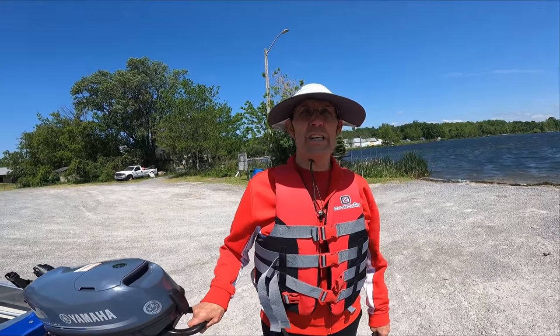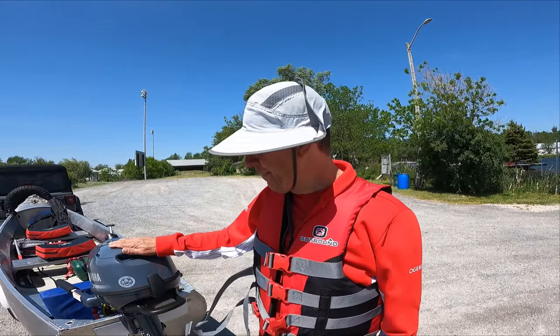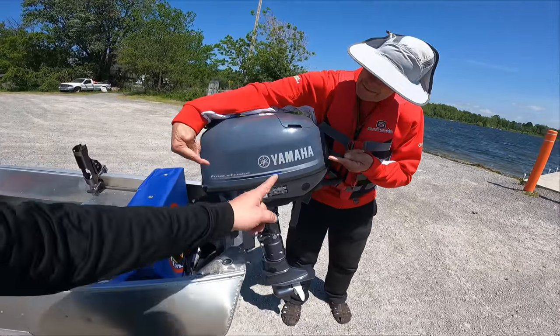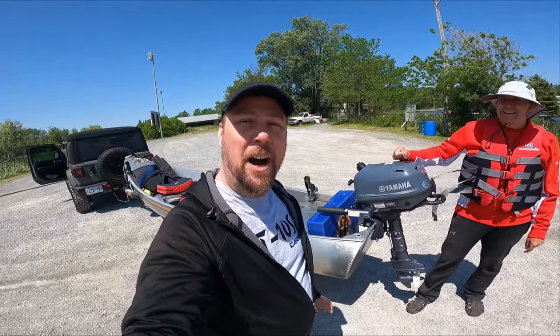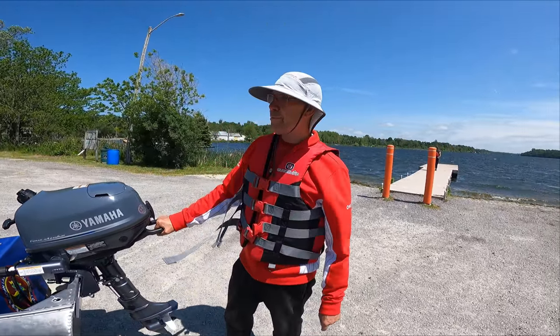We're just gonna fire her up — fire what? This thing! Check this out, man. What do we got here? It is the Yamaha four-stroke F6. So we're running here with a Yamaha F6 on the absolutely beautiful Grunin sports boat.